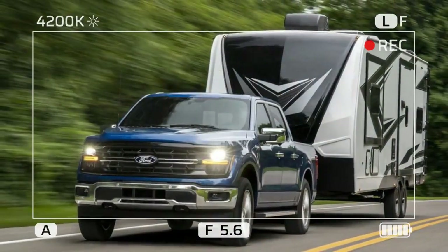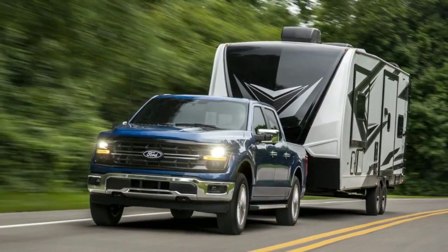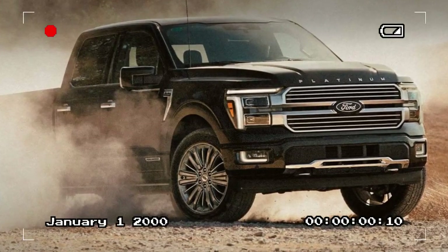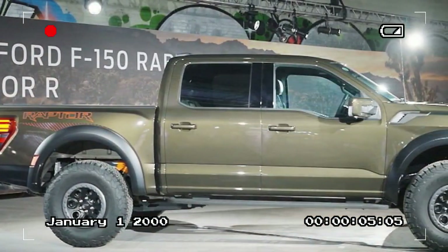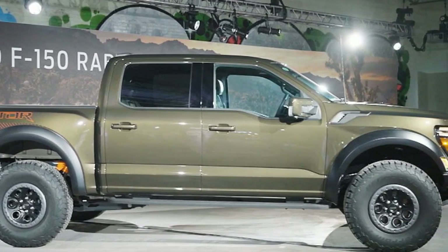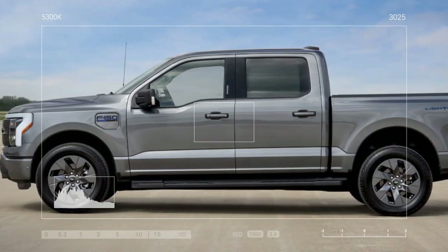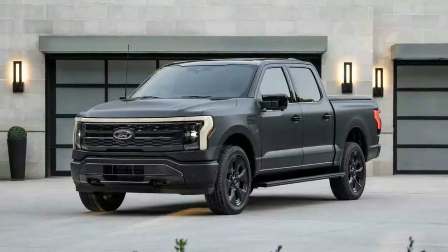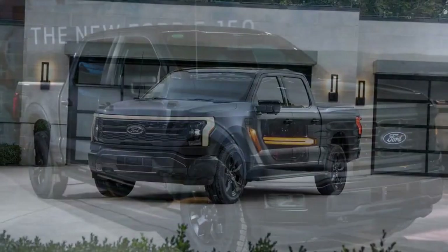Otherwise, the Power Boost hybrid remains the same as before: a twin-turbocharged 3.5-liter V6 hooks up to a 47-horsepower electric motor fed by a 1.5 kWh lithium-ion battery. The whole system makes 430 horsepower and 570 lb-ft of torque. You'll almost never experience it running on electrons alone, but power delivery feels nice and it'll tow up to 11,200 pounds — so it'll do pretty much whatever you need.